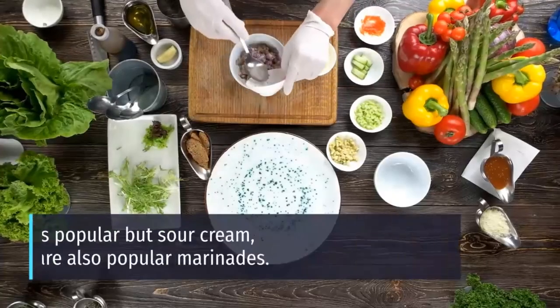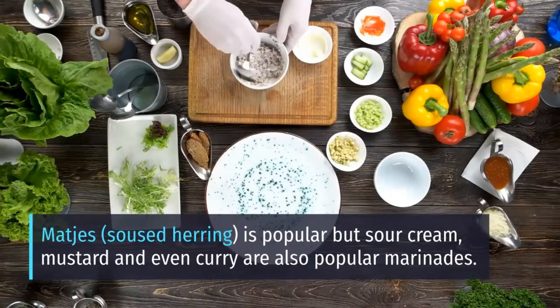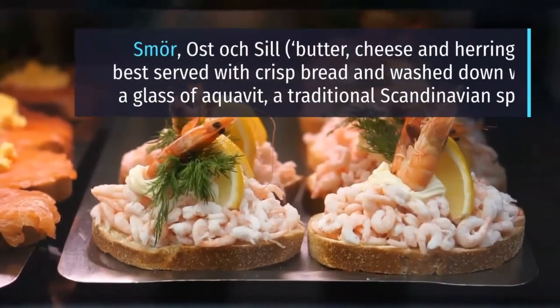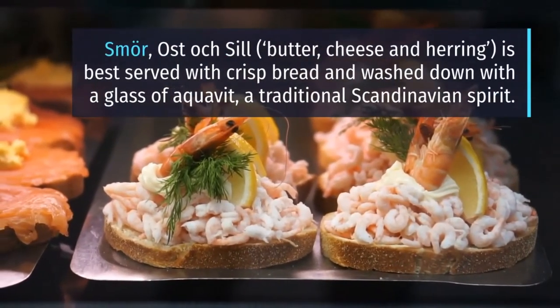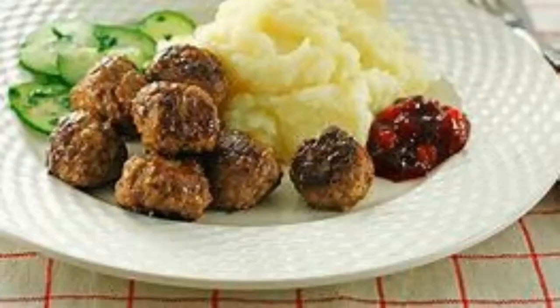Matjes, soused herring, is popular, but sour cream, mustard and even curry are also popular marinades. Smör, ost och sill — butter, cheese and herring — is best served with crispbread and washed down with a glass of aquavit, a traditional Scandinavian spirit.